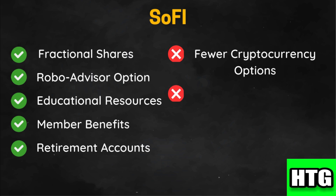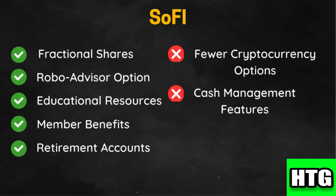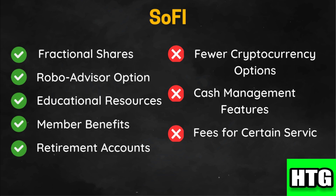While SoFi offers a variety of financial services, its cash management features are not as integrated as some other platforms. Additionally, while most services are free, SoFi may charge fees for specific financial products or services.